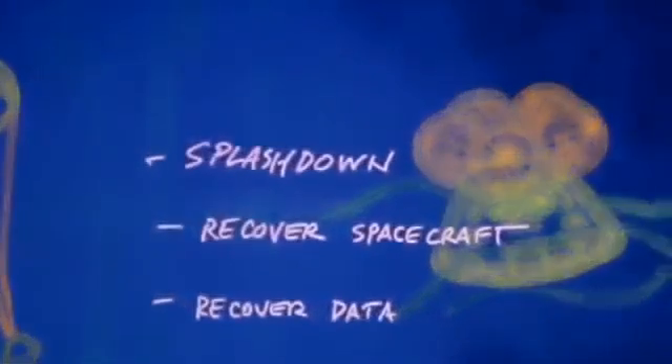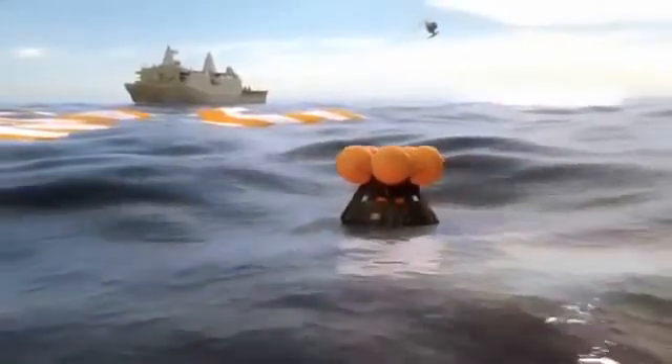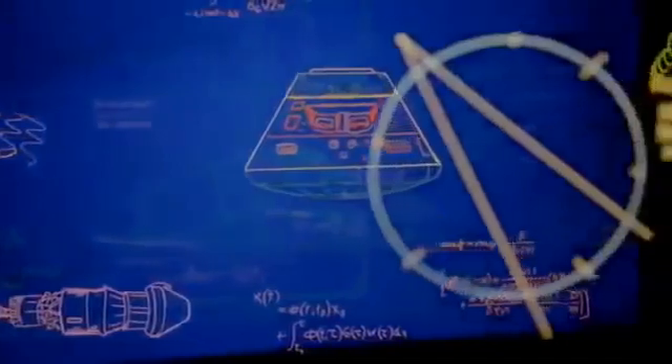For this first flight, we won't have astronauts inside, but we still have some very precious cargo. The flight data from this mission is stored inside the Orion spacecraft. While our flight might be over, there is still a lot of work to do. Onboard sensors recorded every detail — from launch, to flying in space, to re-entry, to landing.